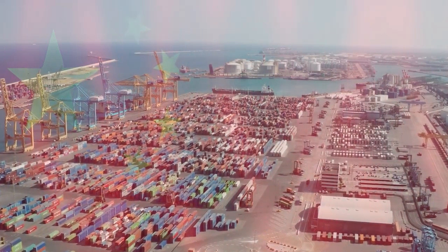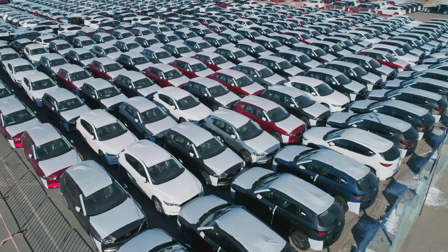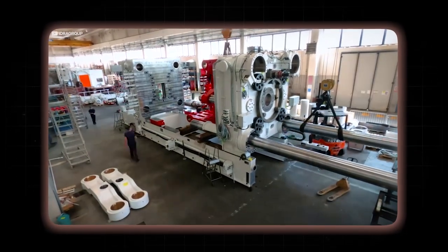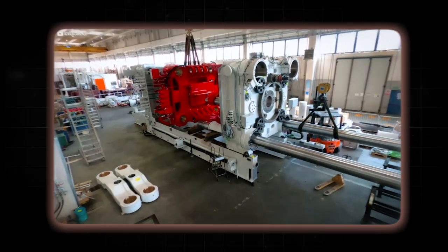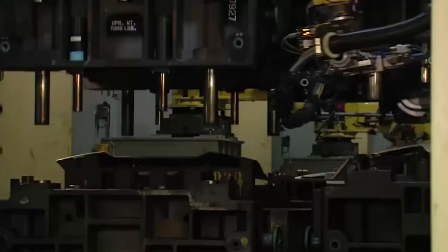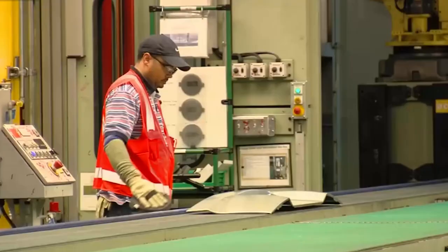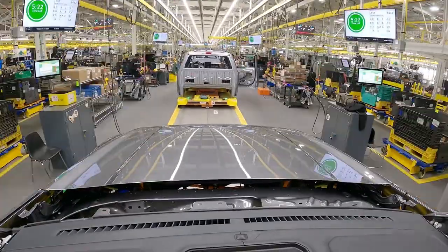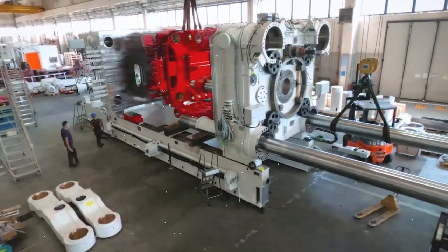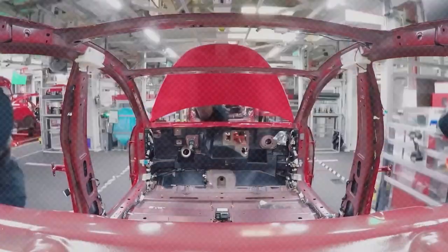Could gigacasting be a secret weapon that propels EVs into mainstream adoption? Gigacasting is like a giant cookie cutter for car parts. Instead of making a car by piecing together lots of smaller parts like a puzzle, gigacasting uses enormous die-casting machines to create large, complex pieces in one shot. Traditional methods are like baking a cake layer by layer, which takes more time and effort. But with gigacasting, you can make big sections of a car — like the entire rear body — all at once, saving time and reducing labor.